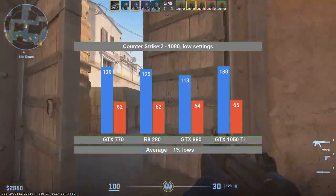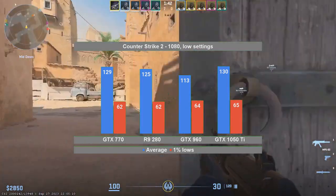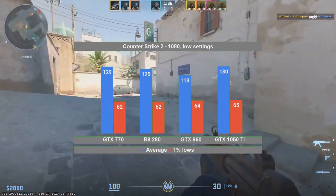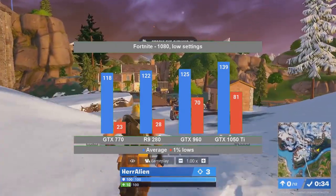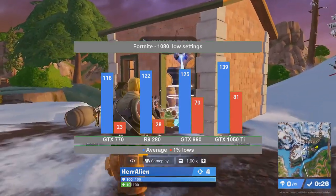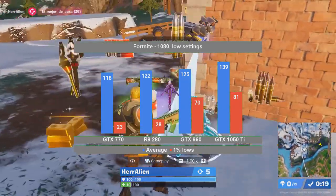Counter Strike 2 is unfortunately a poor test, at least on the Z230 workstation. Even though the selected 4 cards are of a similar performance level, the only way that you'd get this type of graph is if you run a CPU bottleneck — and as discussed in the review of the 1050 Ti, this is actually the case here. While all four cards average above 100 FPS in Fortnite, it is the two more modern GeForce cards that will provide a smooth gaming experience, at 70 FPS and 81 FPS for the GTX 960 and 1050 Ti respectively.